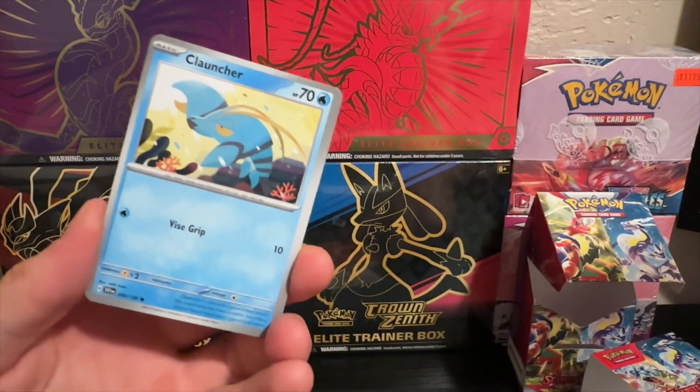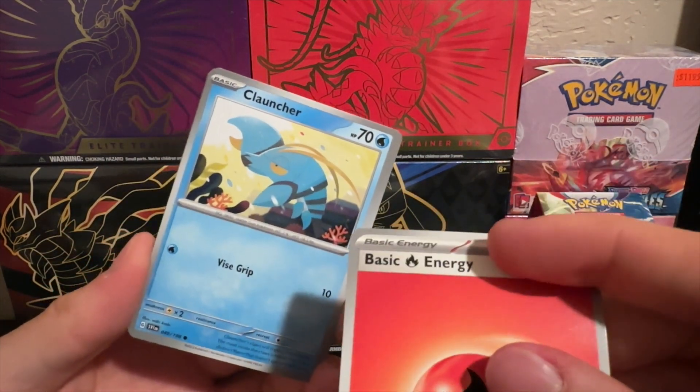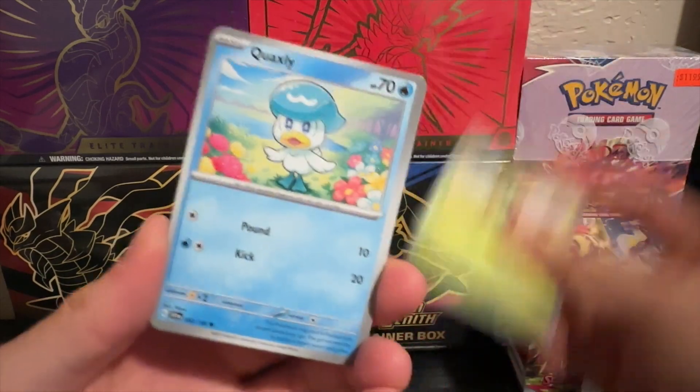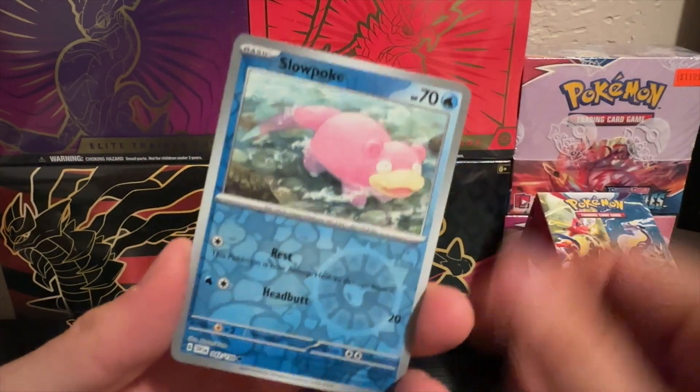So far this pack has not been good to me. Wait — do all energies have that? Why did I just notice that now? I thought it was like a printing error — maybe it's a rare card?